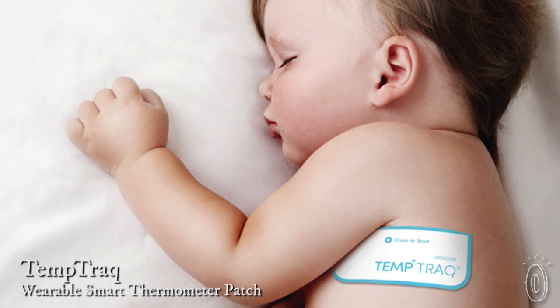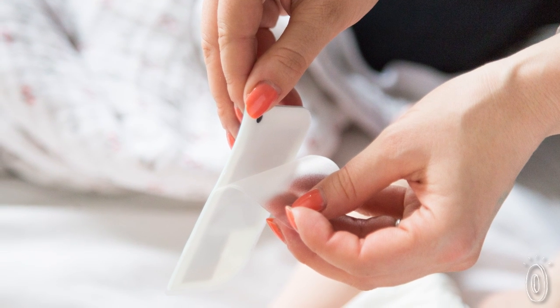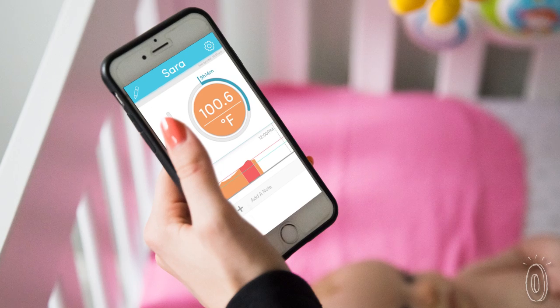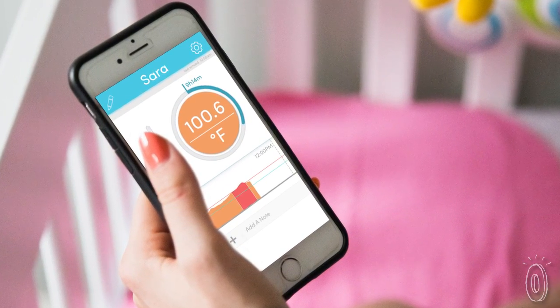It's the first wireless wearable thermometer — a single-use adhesive patch that has a thermometer inside — and it works with a free app that sends instant data to your phone or tablet for up to 24 hours.